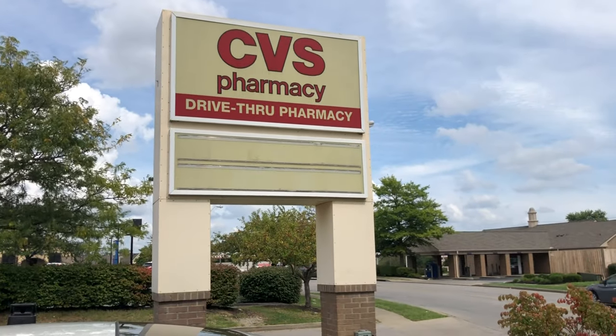Good afternoon friends! I'm about to head over to CVS to do my weekly couponing, and I'm going to take you along with me. Let's head in-store now — I think I'm ready for this epic beauty event.